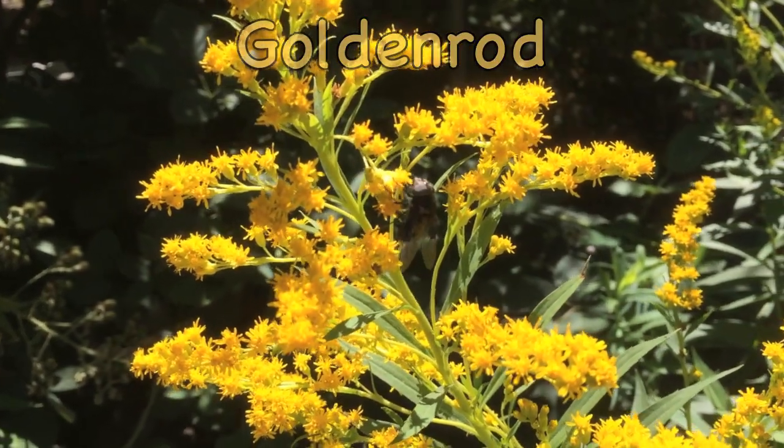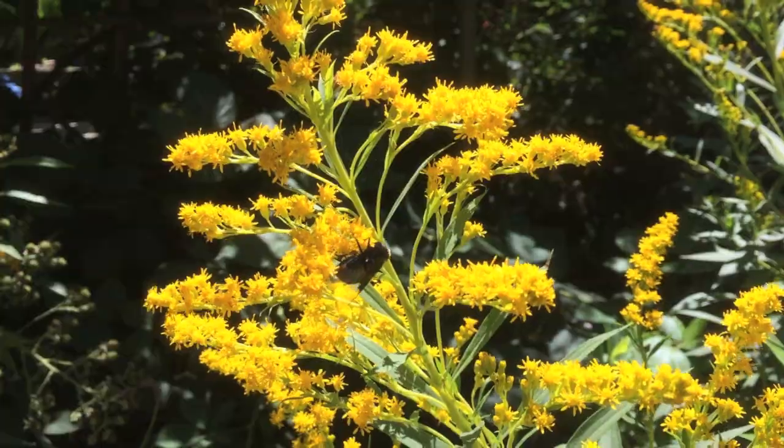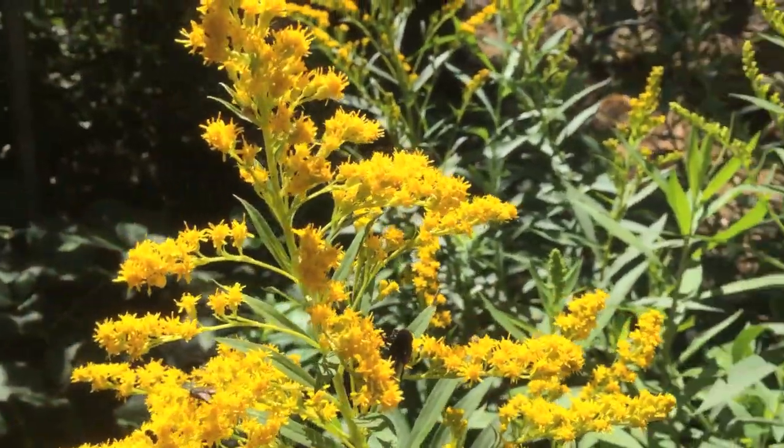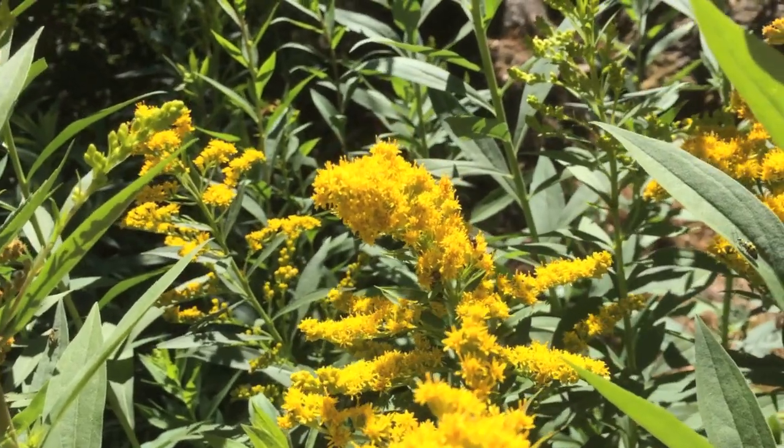About 100 species of goldenrod are native to North America. They're an important source of both pollen and nectar. If you want to attract a variety of bees to your pollinator garden, goldenrod is the perfect choice.